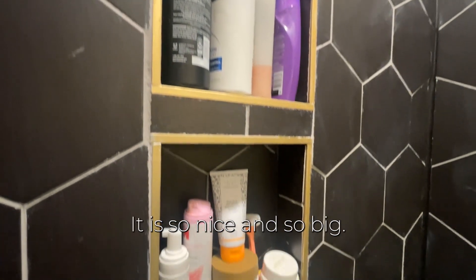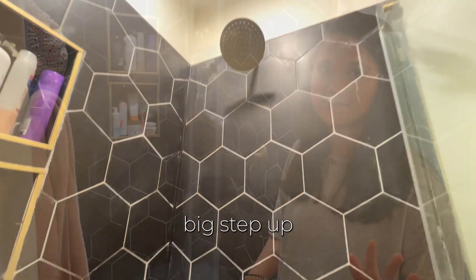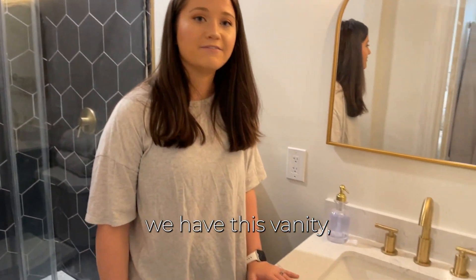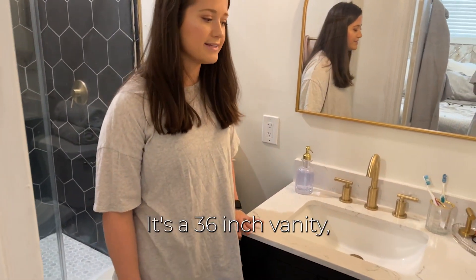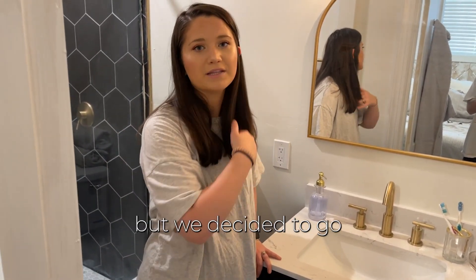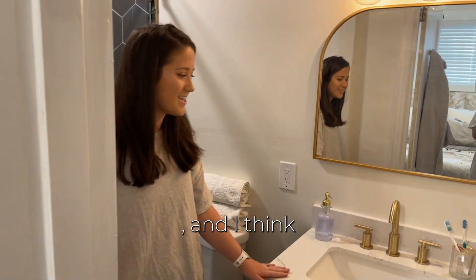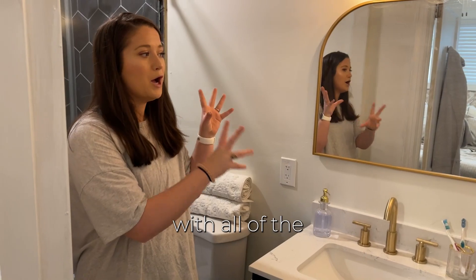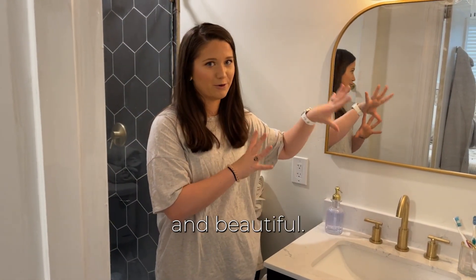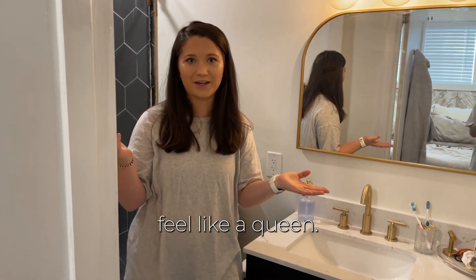Here's the beautiful shower — it is so nice and so big, a real step up from apartment life. We have a 36-inch vanity, which is smaller than the one in the guest bathroom, but we decided to go for a bigger shower versus a bigger vanity. With all the brass fixtures and this light fixture, it's just so fun and beautiful. I love the vibe in here — it just makes me feel like a queen.